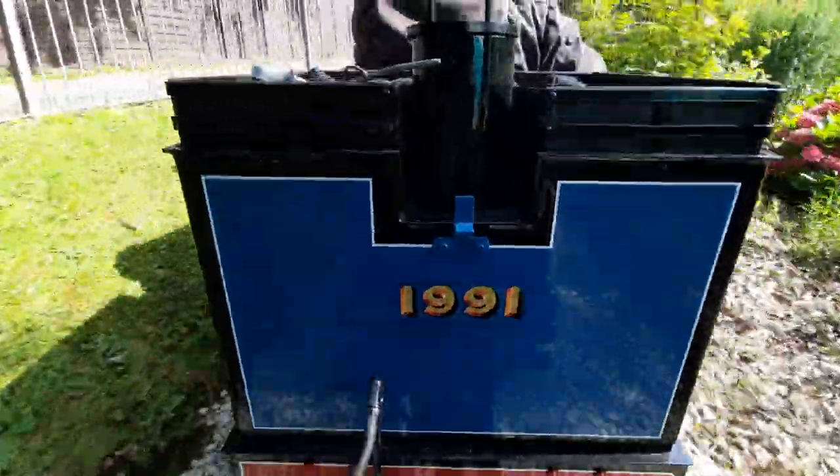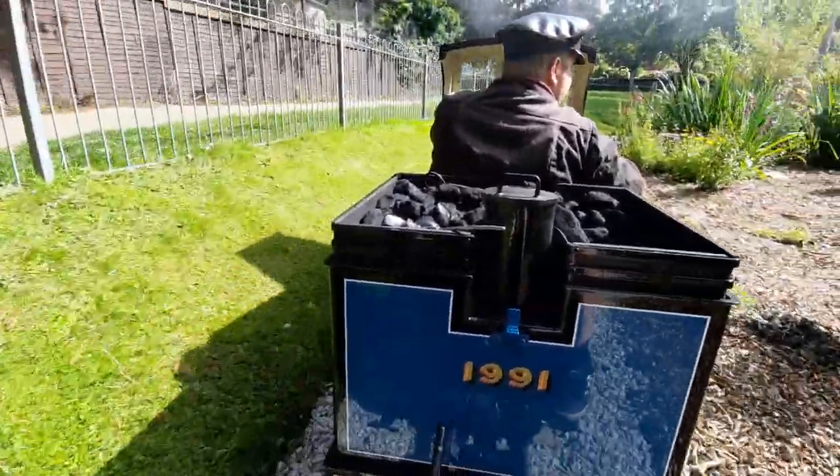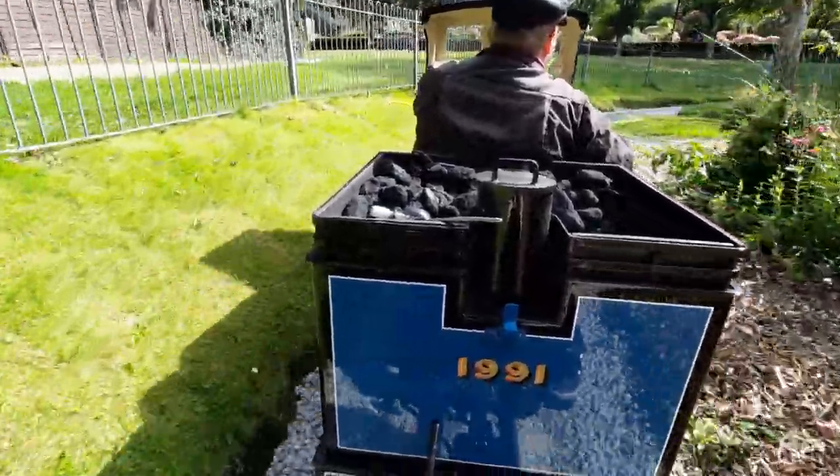1991 — this locomotive is Ashley, a live coal-fired steam locomotive.